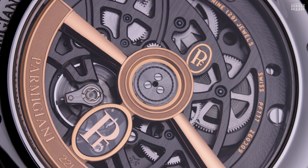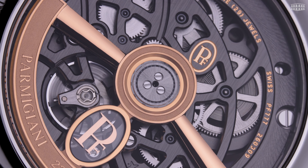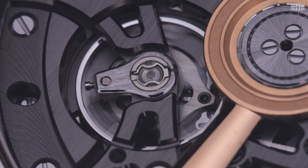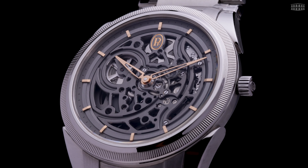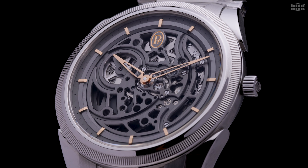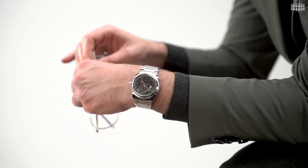We've included all the product specifications in the description box so you can check them out later. Keep on watching as we go in depth into what makes the Tonda PEF Skeleton tick and how it's broken its own rules while still creating something that looks, feels and functions very much like a masterpiece from its Fleurier workshops.